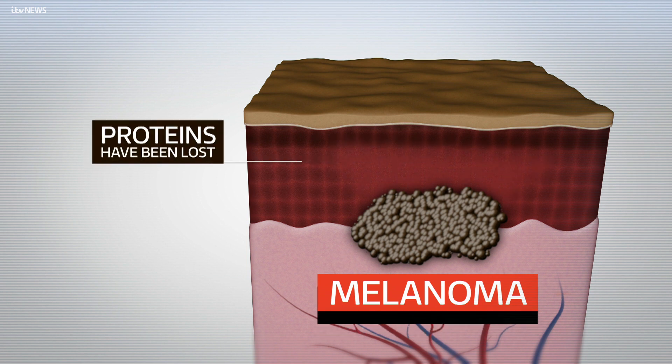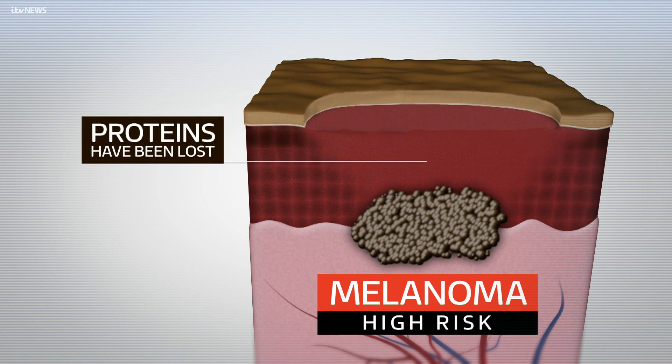But where the proteins have been lost, patients are at high risk of the tumour moving elsewhere in the body.